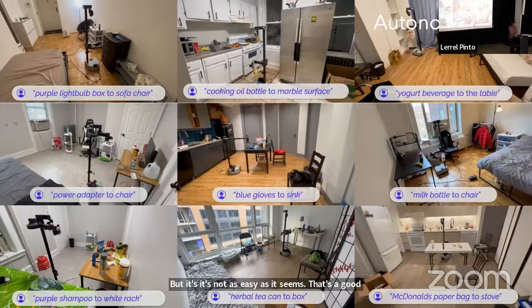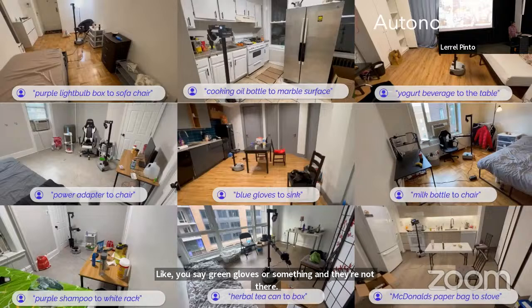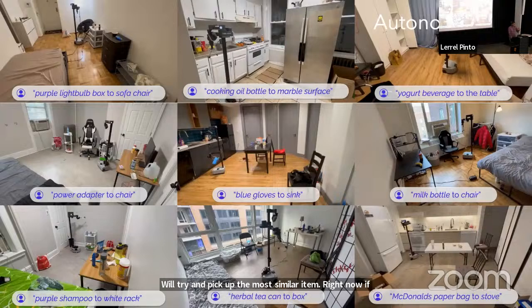Q: What happens if you give it a task it can't do — like 'green gloves' and they're not there? Will it try and pick up the most similar item? A: Right now, if it doesn't find an object with some threshold of confidence, it will just not attempt it, but you can change that threshold in code.